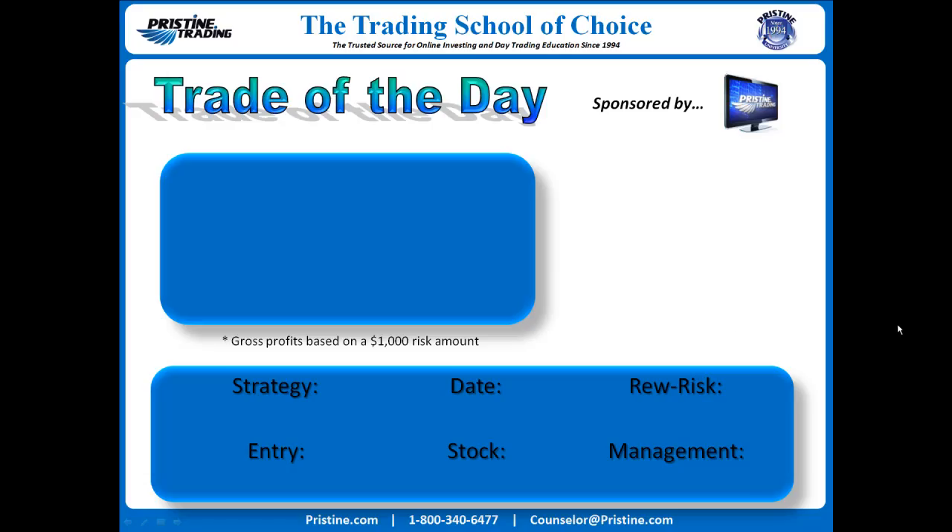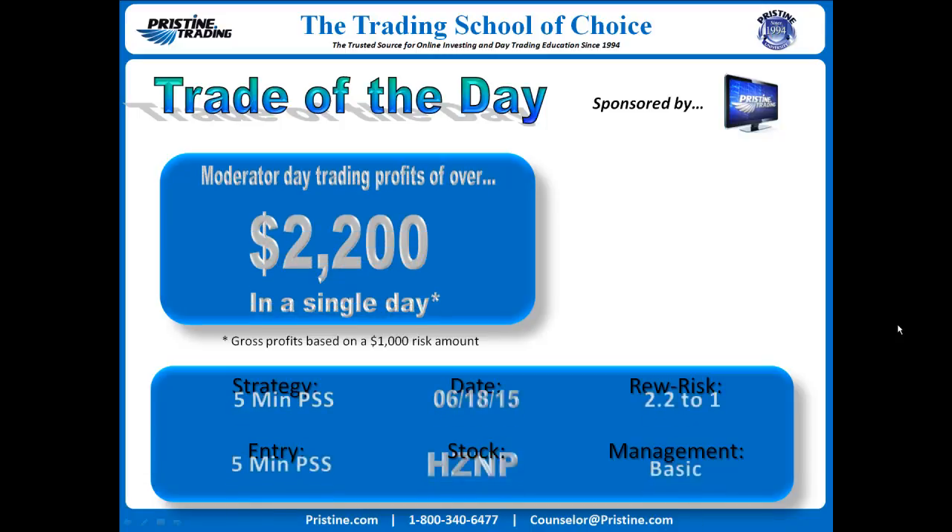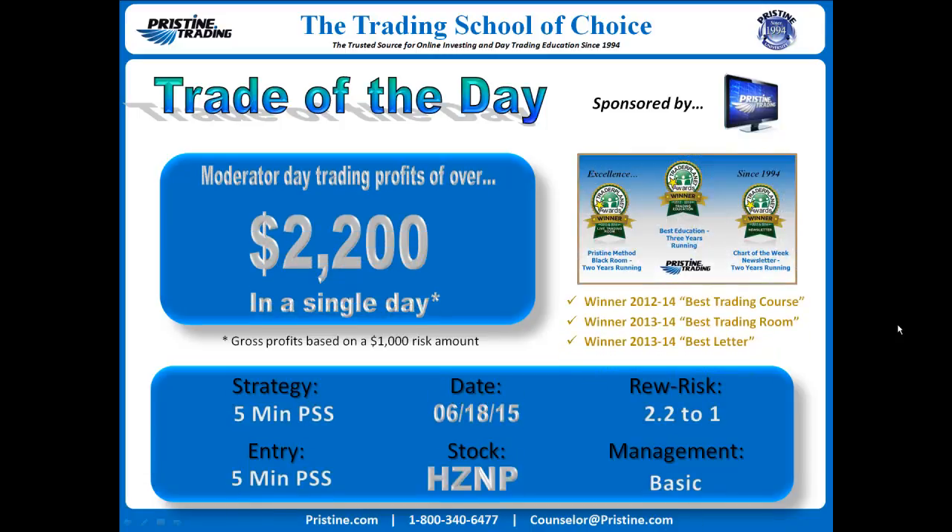Hi everyone and welcome to this edition of the Trade of the Day, sponsored by Pristine Trading. For this trade the stock was HZNP, from Thursday 6/18, $2,200 based on a thousand dollar risk amount.